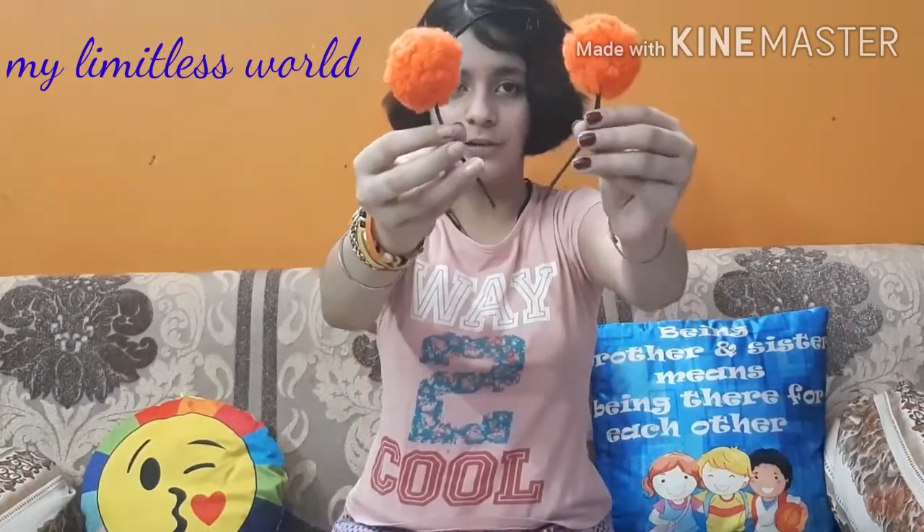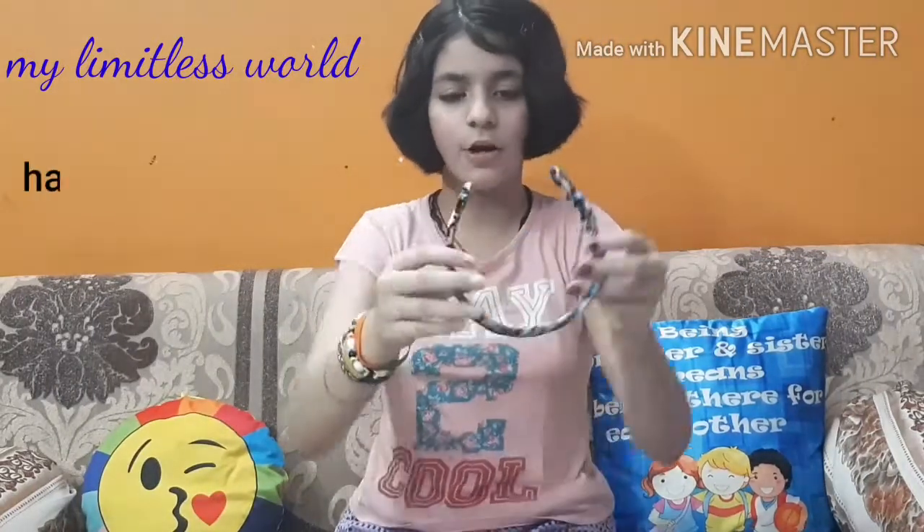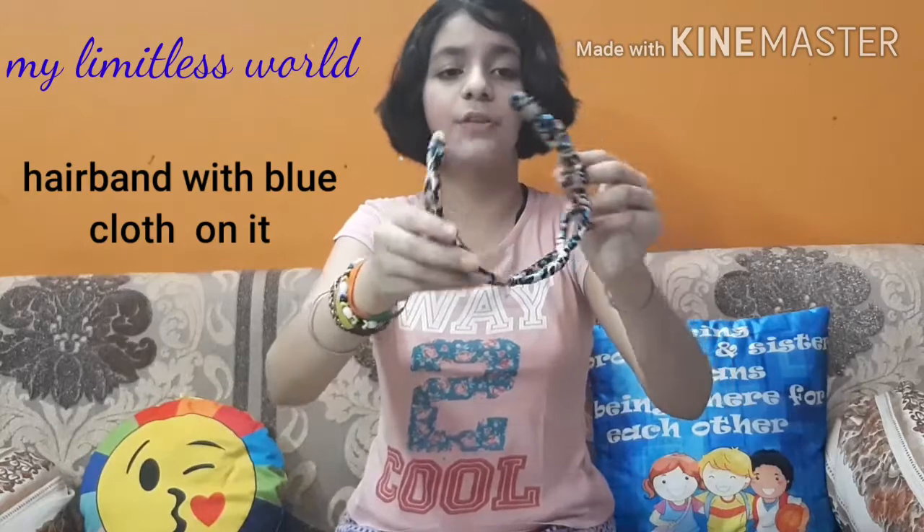The next is this pom pom hairband. This is also a very trending hairband for girls. Next is this one — it is same as this one but having a little dark colors, while that one is having a little bright colors. This is also one of the newest hairbands I got — it is a hairband with a blue cloth on it.